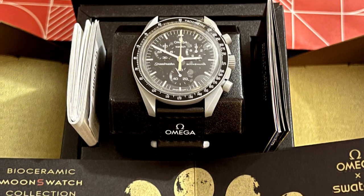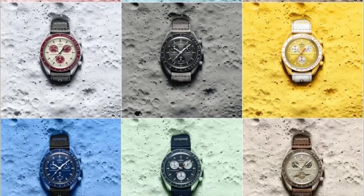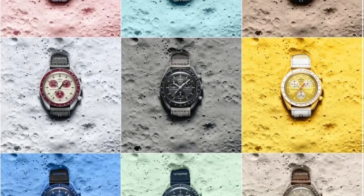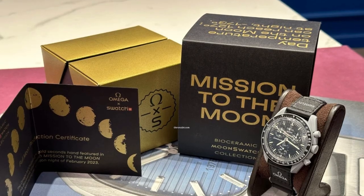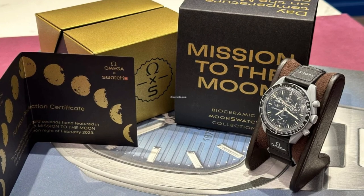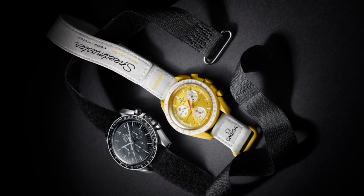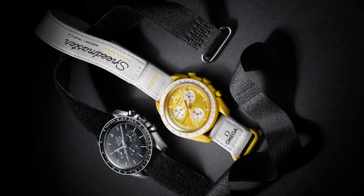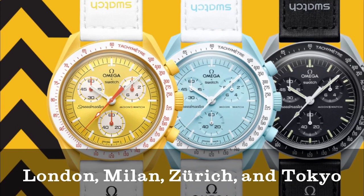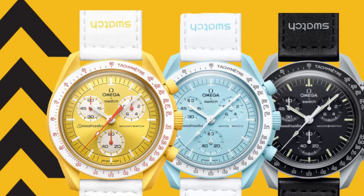The Mission to Moonshine Gold edition is a standalone model, not part of the series' current 11 models. When Swatch introduced the new watch, the internet went crazy, with fans producing eye-popping gold mock-ups of what a Moonshine Gold model may look like. The new model, like its predecessors, will not be offered online but only at Swatch boutiques in London, Milan, Zurich, and Tokyo — towns seemingly chosen for their close ties to gold.